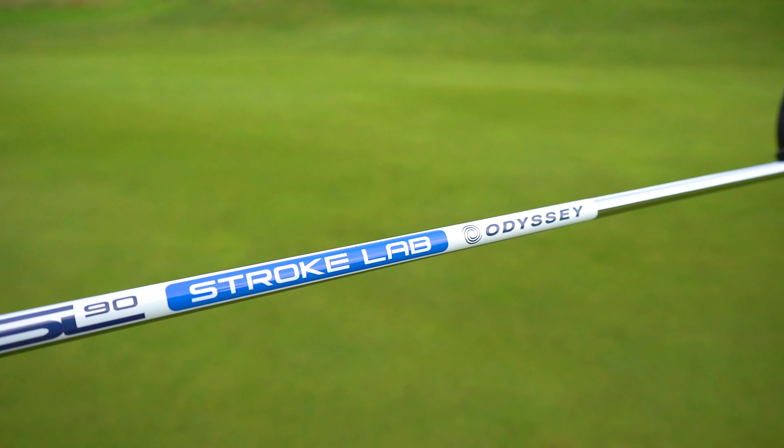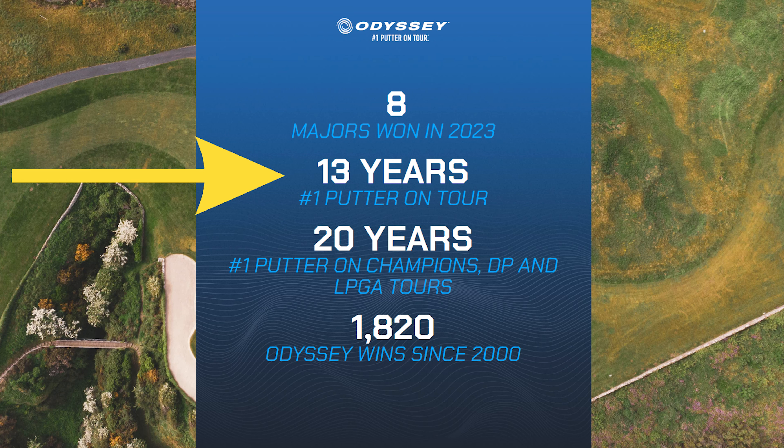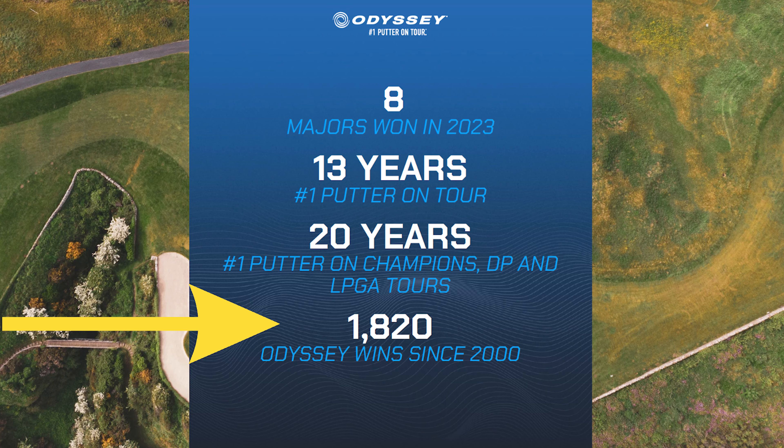Can we talk through some of the stats on Odyssey? I think this is mightily impressive. In 2023 they had eight majors won. They've been the number one putter on tour for 13 years, and the number one putter on the Champions, DP, and LPGA tours for 20 years. Odyssey wins since the year 2000 is up at 1,820 - and counting, it could be more than this now.